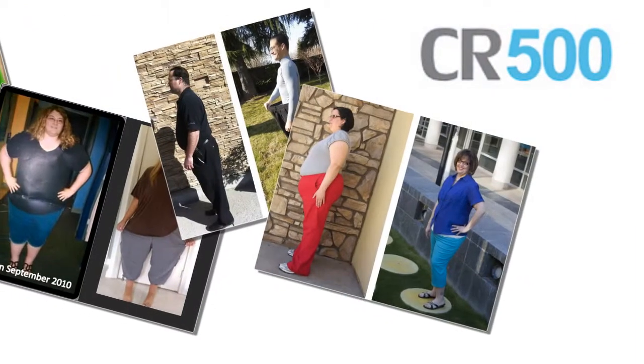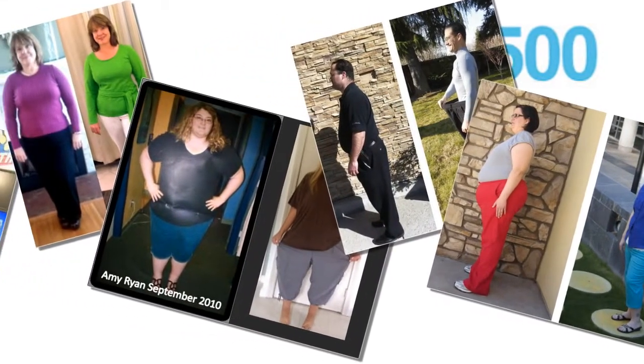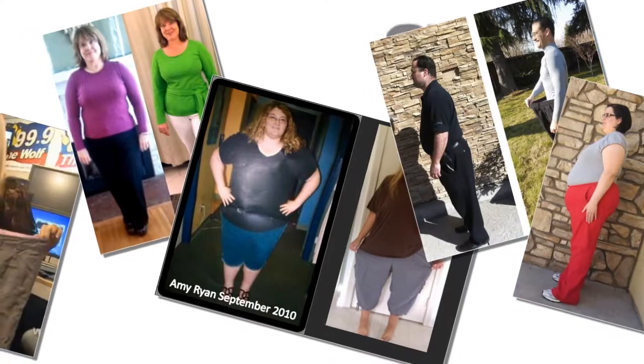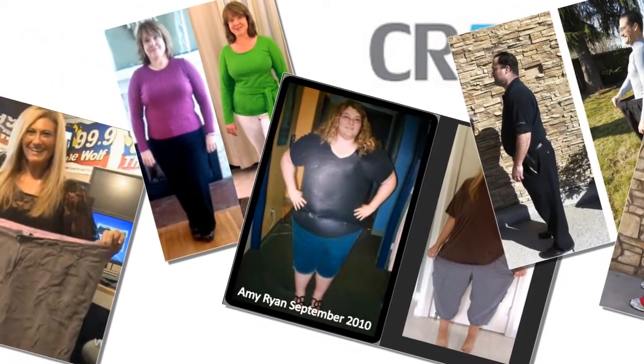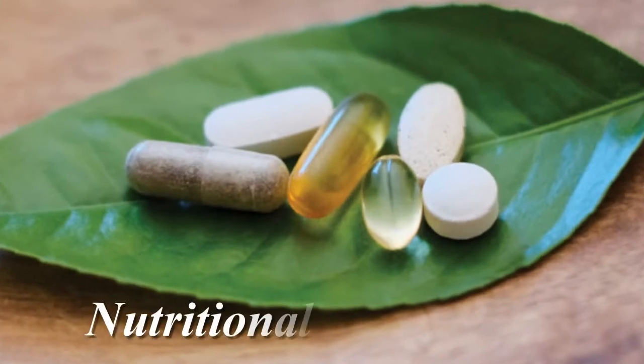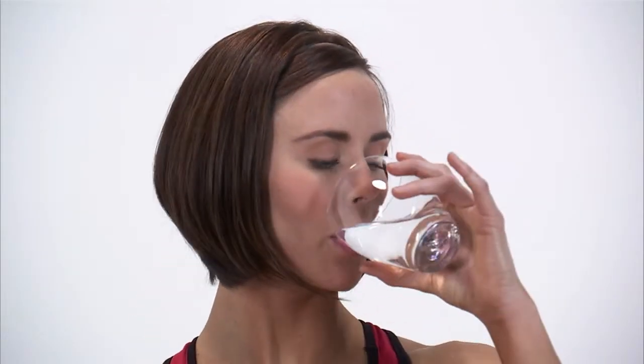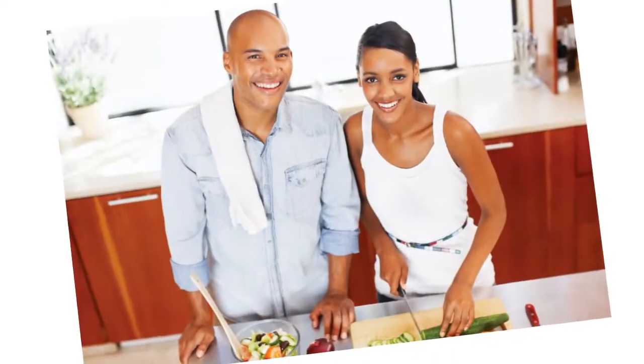Based on the results from over 50,000 CR500 systems sold and countless success stories, we see customers enjoy rapid results unlike any other program they've ever tried before. Additionally, the nutritional supplements we use with this program are clinically proven to deliver essential key nutrients to support a well-balanced diet and maintain a healthy lifestyle. The benefits of supplementation cannot be overlooked.